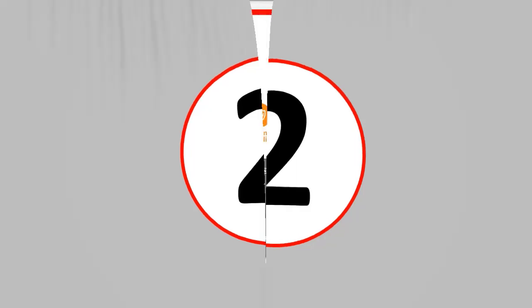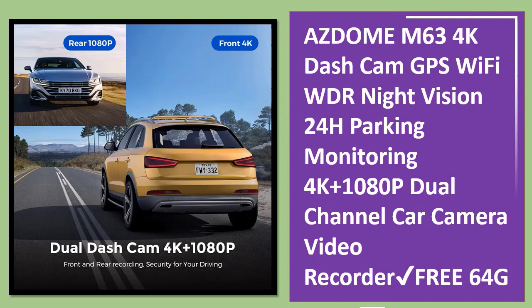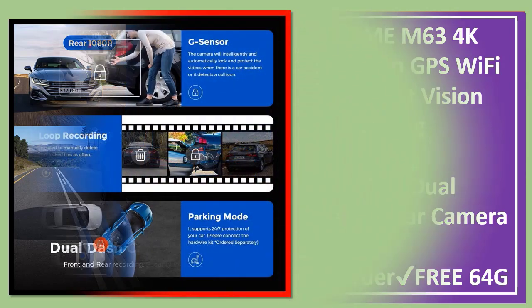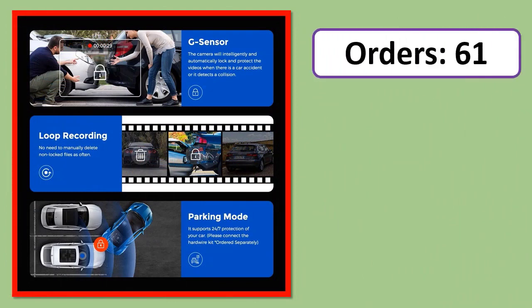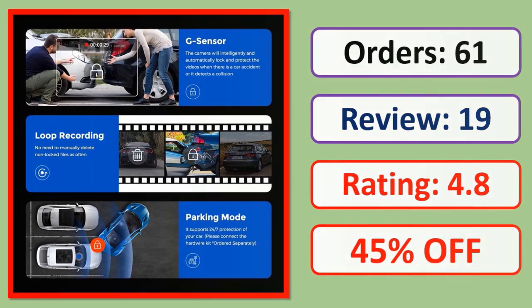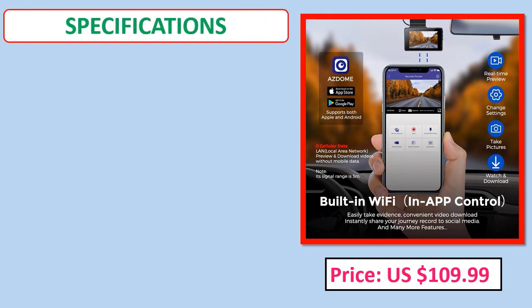Number 2: AZDOME M63, a 4K dash cam with GPS, Wi-Fi, WDR, night vision, 24-hour parking monitoring, 4K plus 1080P dual channel car camera video recorder. Orders, review rating, percent off, price, and specifications shown.